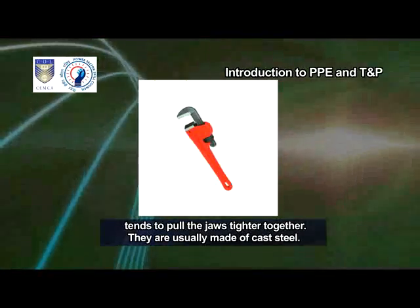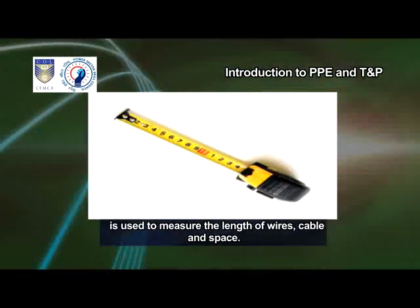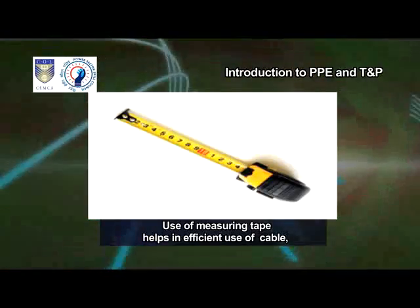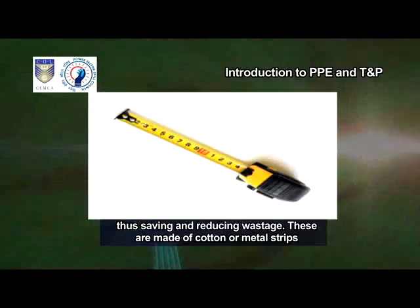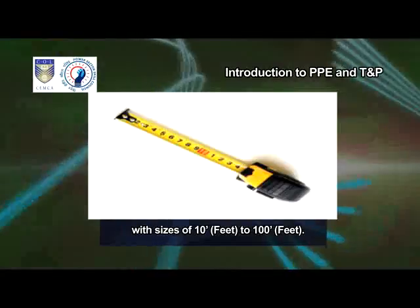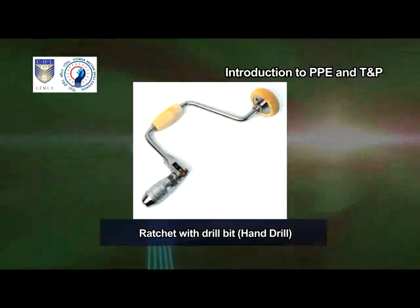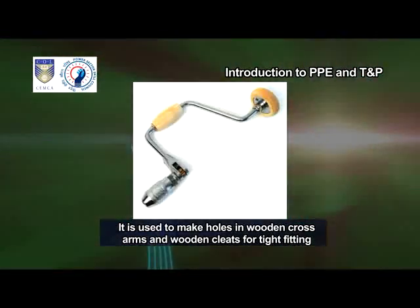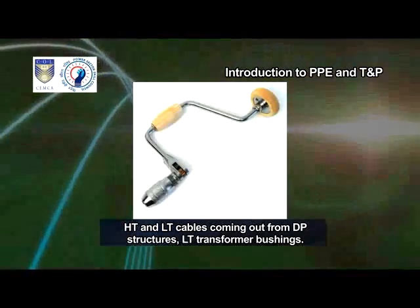Measuring tape. It is used to measure the length of wires, cables and space. Use of measuring tape helps in efficient use of cable, thus saving and reducing wastage. These are made of cotton or metal strips with sizes of 10 feet to 100 feet. Ratchet with drill bit — Hand drill. It is used to make holes in wooden cross arms and wooden cleats for tight-fitting HT and LT cables coming out from DP structures and LT transformer bushings.